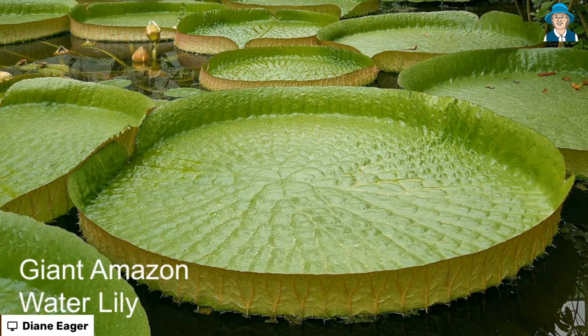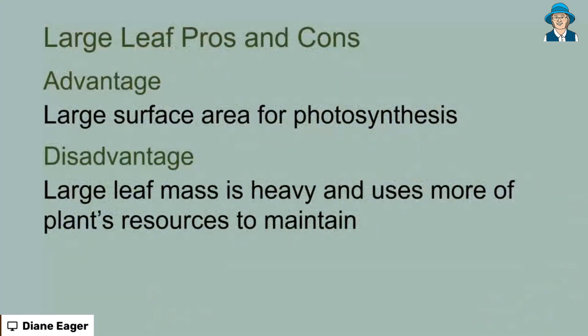But bigger is not always better. There are pros and cons to having large things in living things, as well as in artefacts and buildings. So what about giant leaves? There is an advantage in that leaves are the main area for photosynthesis in plants. So if you have really big leaves, you have a very large surface area for photosynthesis, which is how the plant gains energy and makes its food. But there is a disadvantage: when you have larger leaves, you've got a huge leaf mass, and that is heavy. It uses more of the plant's resources to actually maintain.